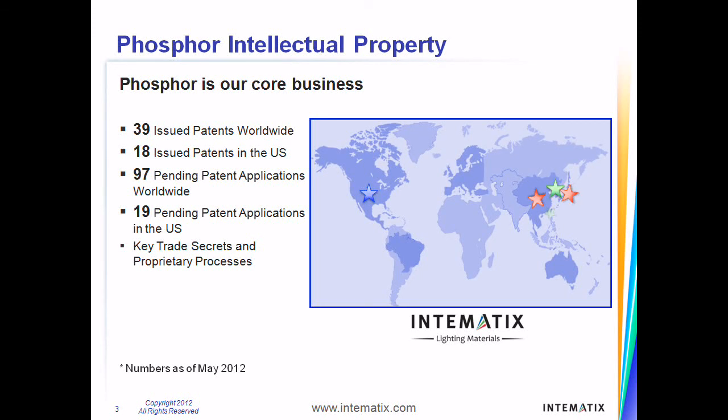Intimatics's innovation began over a decade ago with investments in the research and development of novel phosphor materials. Intimatics has a large number of patents and pending applications on phosphor materials alone and covers all of the major geographic markets throughout the world,